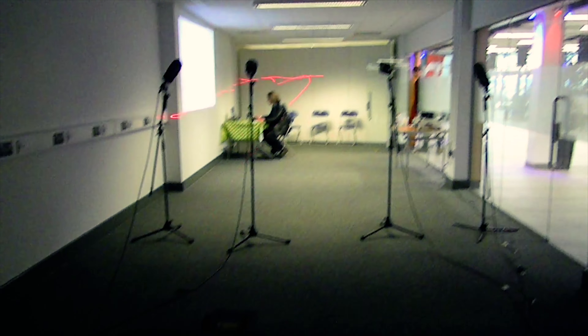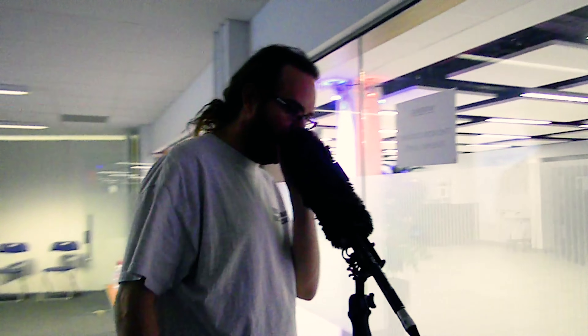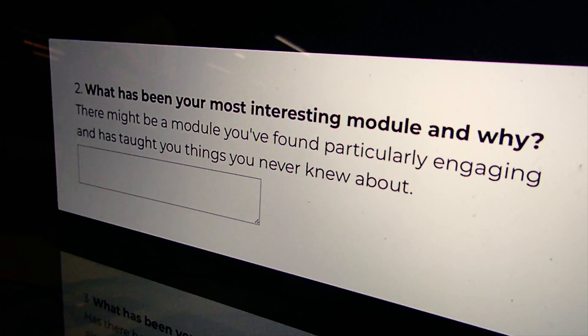You may have heard of course reps — I'm a course rep and my role is to communicate feedback between students and staff. Along with a couple of other fellow course reps we've put on a little audio visual installation, which is just a bit more of a fun and interactive way to gather some feedback on the course.